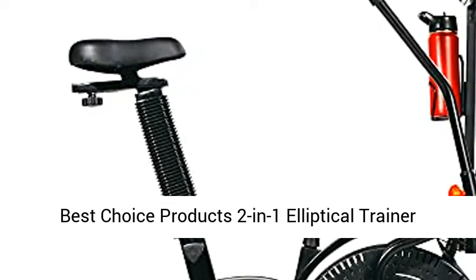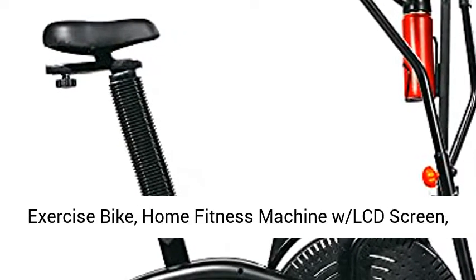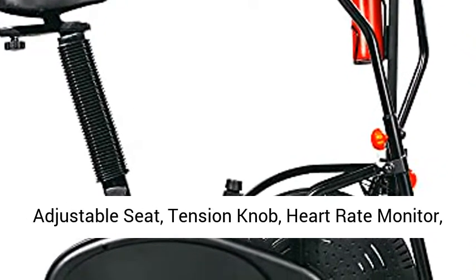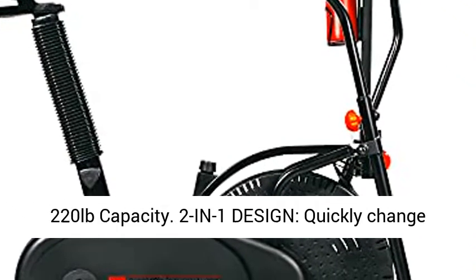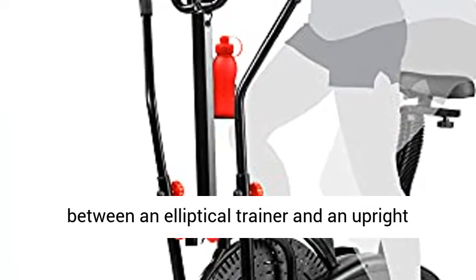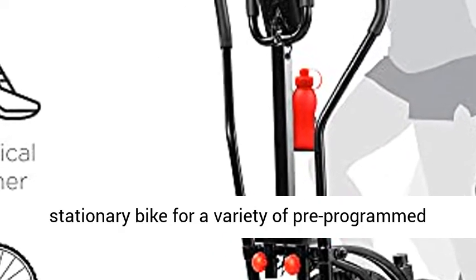Best Choice Products 2-in-1 elliptical trainer exercise bike, home fitness machine with LCD screen, adjustable seat, tension knob, heart rate monitor, and 220-pound capacity. The 2-in-1 design lets you quickly change between an elliptical trainer and an upright stationary bike for a variety of pre-programmed workouts and routines.